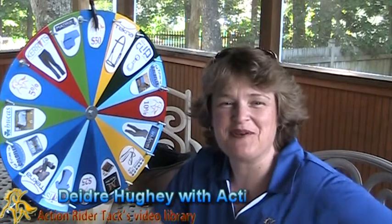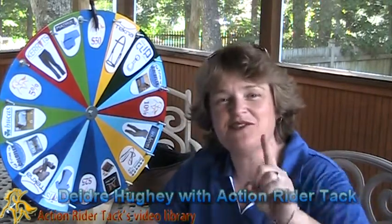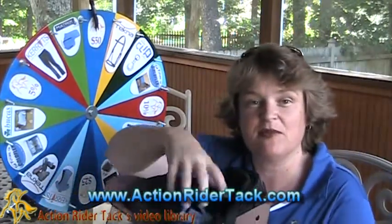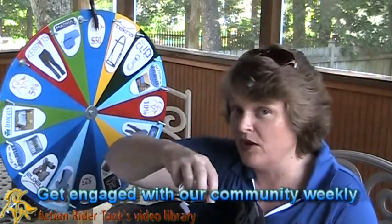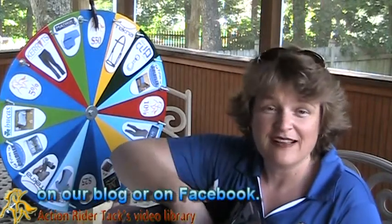Hey Action Riders! This is Deidre Huey with Action Rider Tech and it's Fan Friday! Our chance to give back to you, our customer. I have a helmet full of names of all the people that participated in our community this week, either by talking to us on our blog or making comments on our blog post over this past week or participating with us on Facebook.